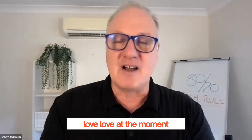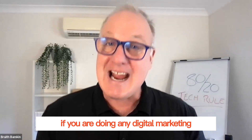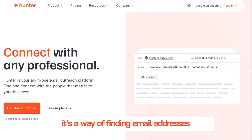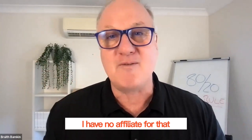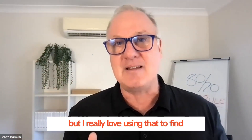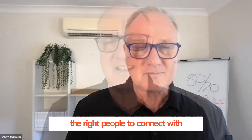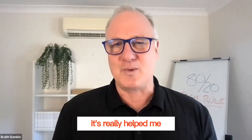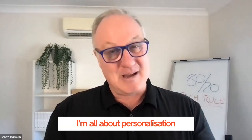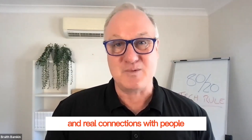There are some tools that I love at the moment. If you are doing any digital marketing, I love Hunter.io — it's a way of finding email addresses. I have no affiliate for that, we'll put that in the show notes. I really love using that to find the right people to connect with. It's really helped me to connect with the right sort of people. And you know me, I'm all about personalization and real connections with people.